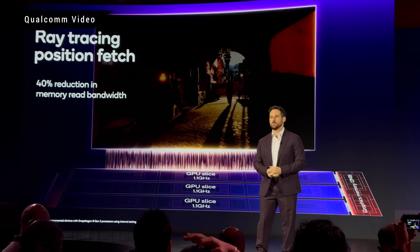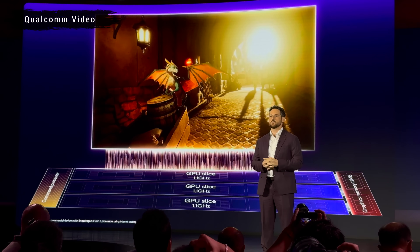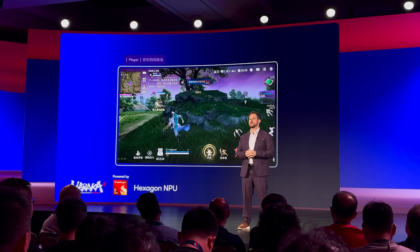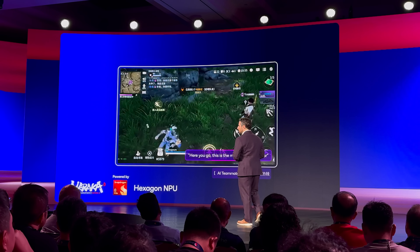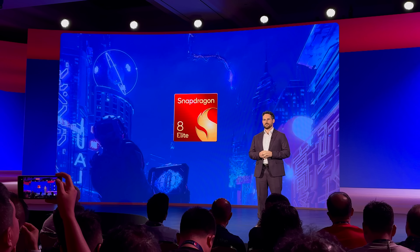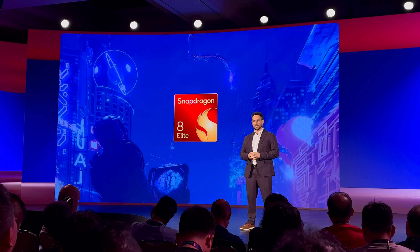As a result, the chipset introduces ray tracing technology for your games — which we sort of had, but not at this level. Another major standout feature of the Snapdragon 8 Elite is its support for Unreal Engine 5.3, along with the Nanite Virtualized Geometry System. This means mobile games will look better than ever before, with highly detailed environments, complex 3D models, and smooth animation. Qualcomm claims this level of graphical fidelity is first in mobile devices, closing the gap between console and mobile gaming experiences.